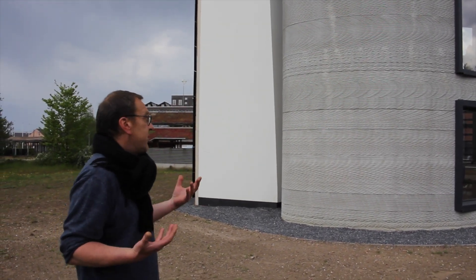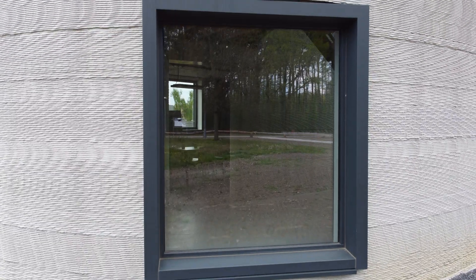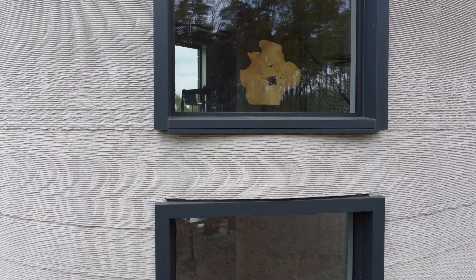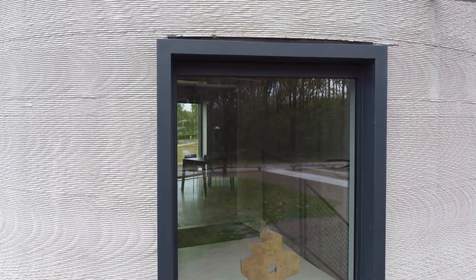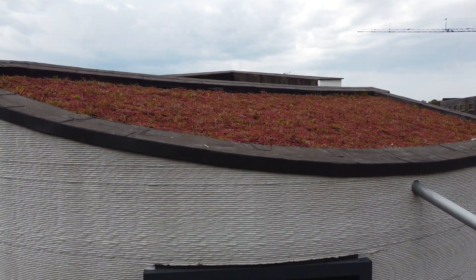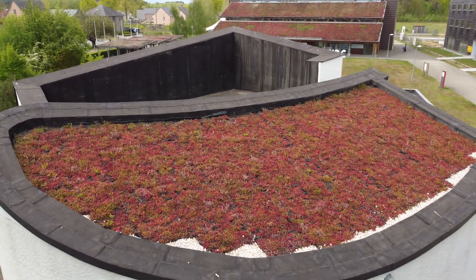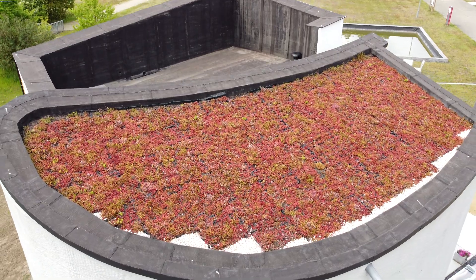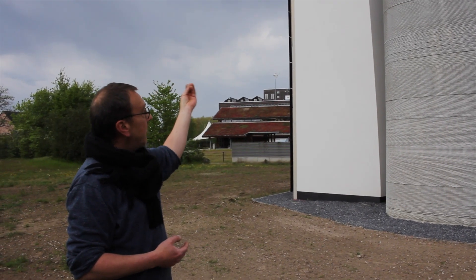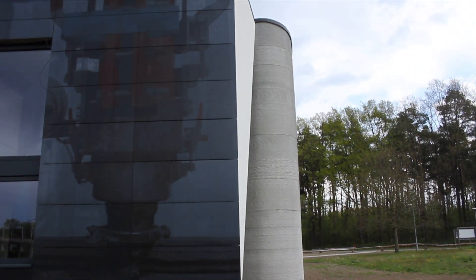As an architect you are free to do what you want. We don't have to construct in a conventional way — printing gives us the possibility to make what we want. With this Cobots printer it was only possible until now to print vertical walls, but on the other side we tried a little experiment and inclined the wall by seven degrees. So the interior of that wall is printed and inclined seven degrees — and it was possible.